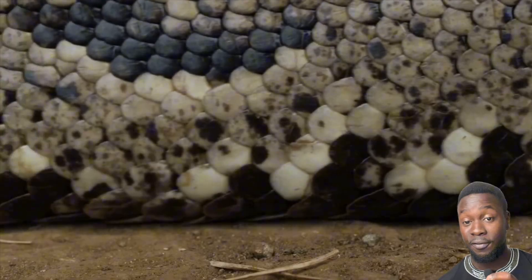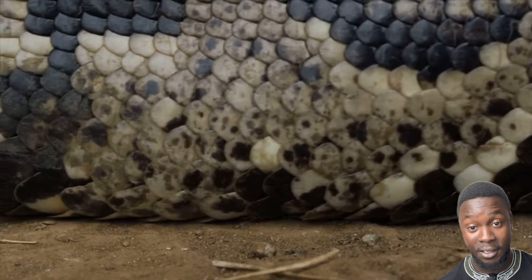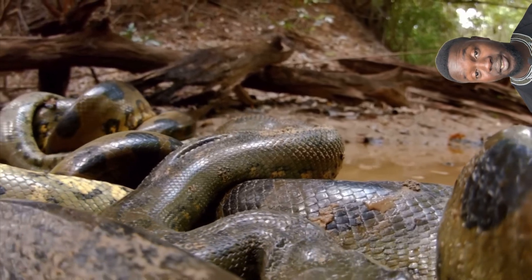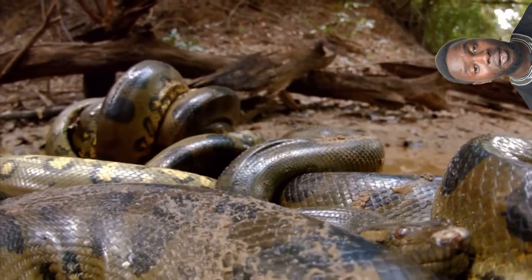Even snakes, universally thought of as legless, still have feet — sort of. Some pythons and boas have vestigial limbs called spurs near the cloaca, and in some species, males use these small claw-like structures during mating to stimulate the females.